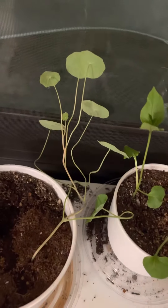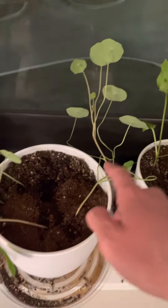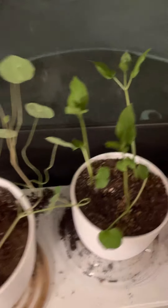Nasturtiums — I might want to get a different pot for this. I don't think they're supposed to hang over like that. Four o'clocks, and then cilantro.